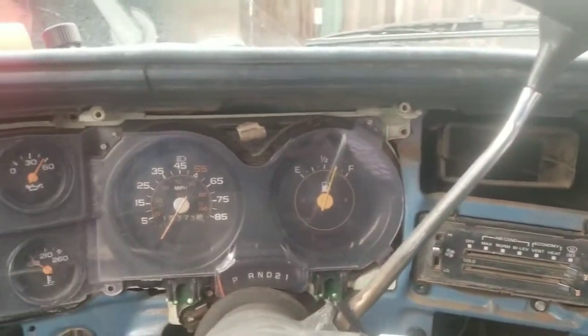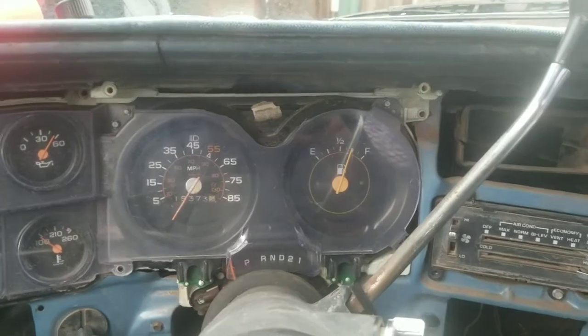I gotta change that blower motor out. This is gonna be my main mode of transportation until I get my Dodge fixed, so I'll do a video on it.